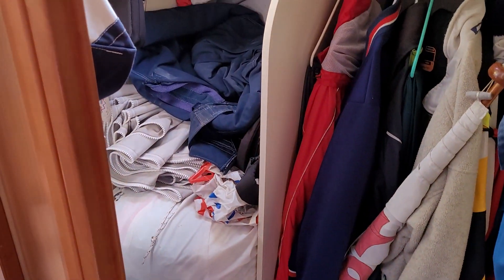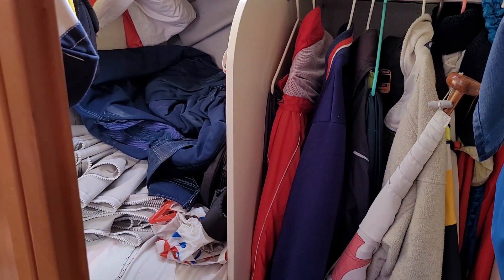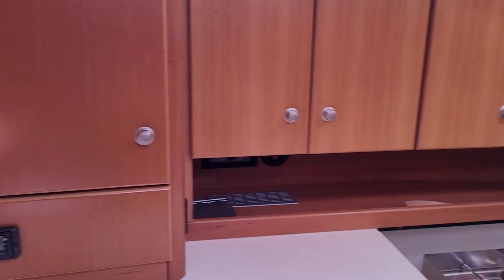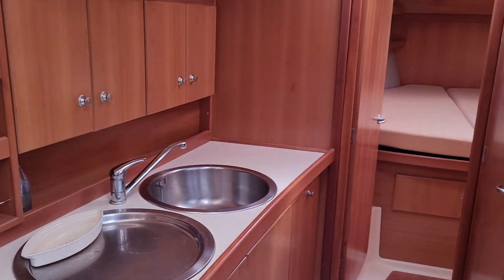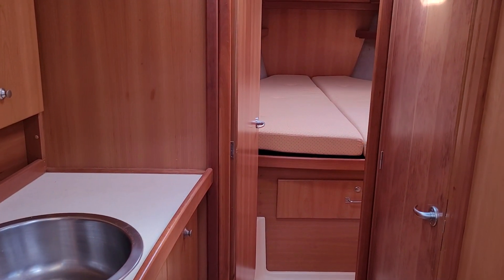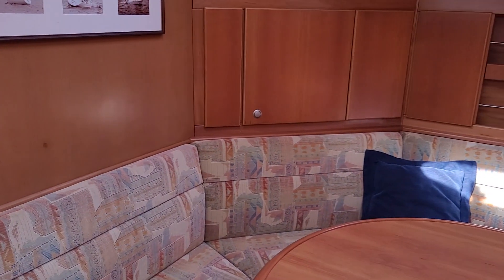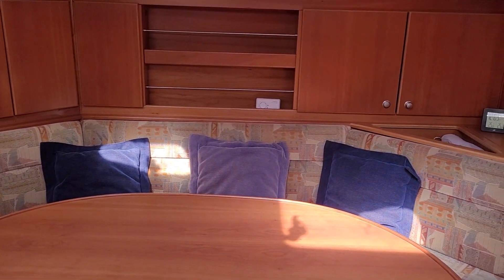It might be that some people would have preferred that area to be a second heads, but for this couple — sailing most of the time as a couple with only occasional guests — the single ensuite heads has been fine, and they've enjoyed the use of that generous storage. It might not be for everybody, but I think it's a good arrangement for a couple going cruising. Thank you for taking the time to look at this video. Any questions, do please give us a call and we look forward to helping you in any way we can.